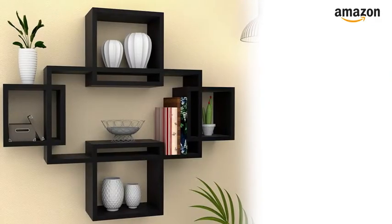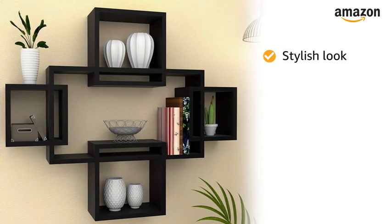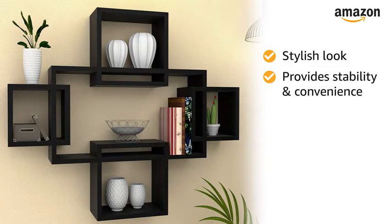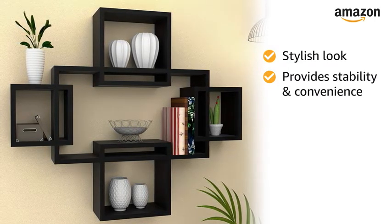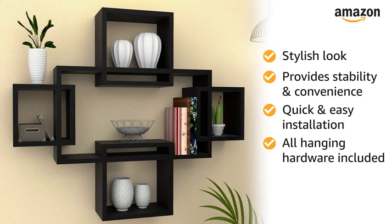The exclusively designed shelf gives a stylish look to the whole room. The intersecting corners and lines of this decorative wall mount shelf provide stability and convenience while storing and hanging. The installation is quick and easy, and all necessary hanging hardware is included.